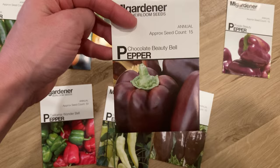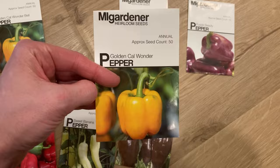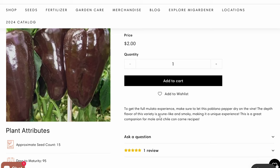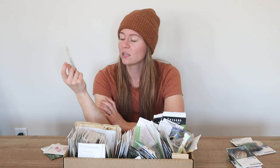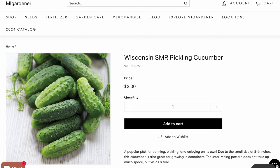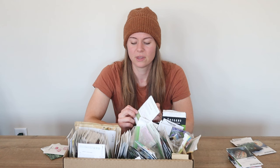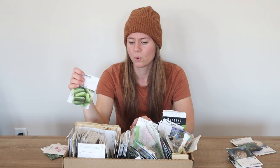The thing I love about these totally affordable seed packets is I was able to get a bunch of peppers. This one's cool — it's a poblano pepper, and this one needs to dry on the vine. It says the depth of this variety is prune-like and smoky, making it a unique experience. If it needs to dry on the vine, I might need to get a different poblano for fresh use. Here's one I'm really excited about: the Wisconsin SMR pickling cucumber, partly because it's got Wisconsin in the name. If you have a pickling cucumber you really like, please leave it in the comments — all my cucumbers are kind of hard to keep up with. If you've tried the Wisconsin SMR, let me know what you think. They look really small, so if you have a bigger one you like, let me know because we do like the spears.